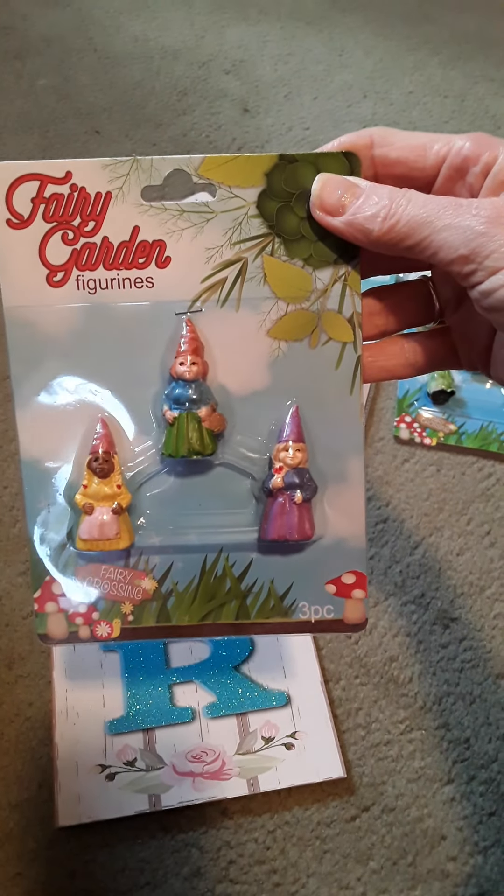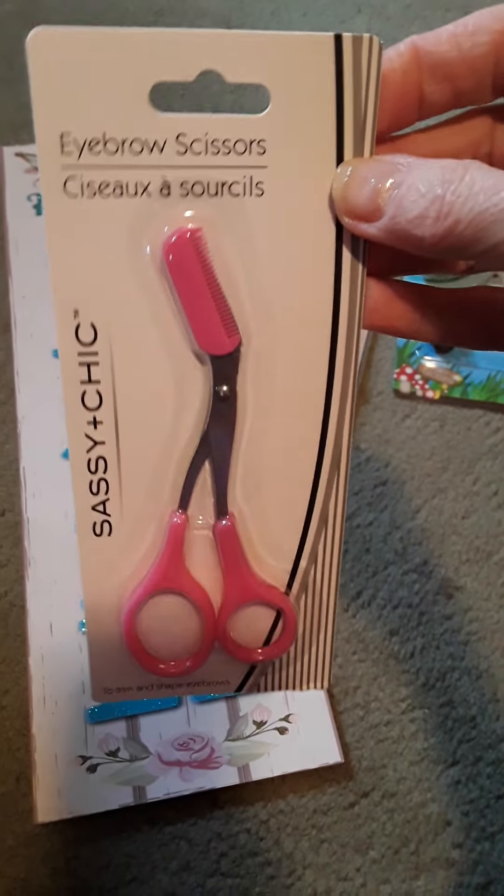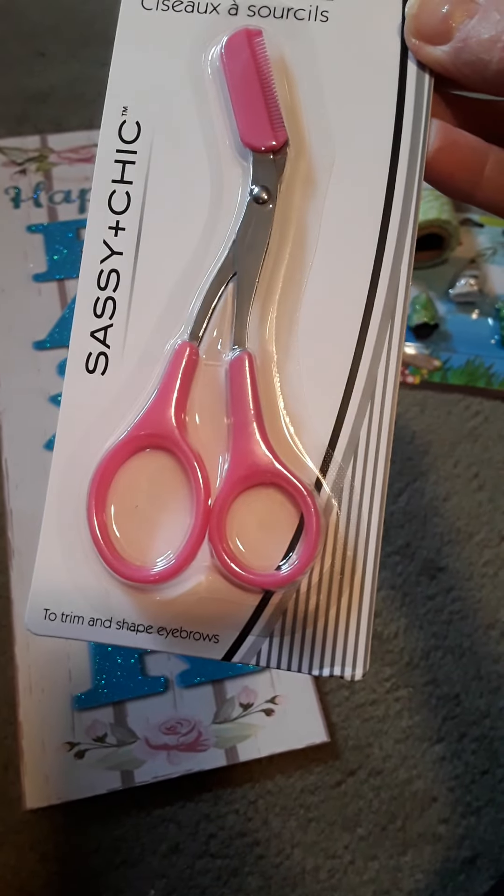And then I got another set of the figurines for my fairy garden. And then I wanted to try these — they're eyebrow scissors. I've never seen those before, so I thought, what the heck, I'll give those a try.